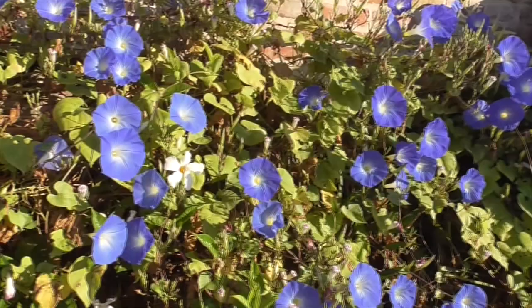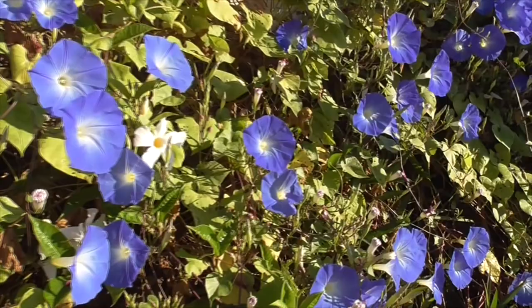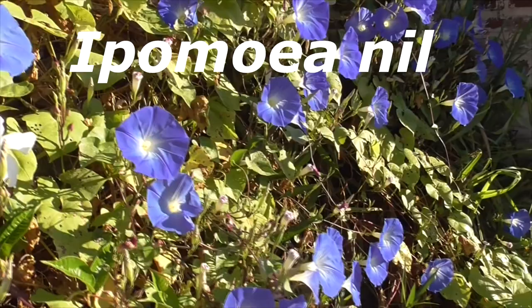Hey, it's another great day in Louisiana. I'm in St. Francisville at the Myrtles Plantation, the Haunted Myrtles Plantation. I'm going to show you this beautiful vine. Of course, this is a Japanese morning glory, Ipomoea nil. It's called Japanese morning glory, but it doesn't come from Japan.